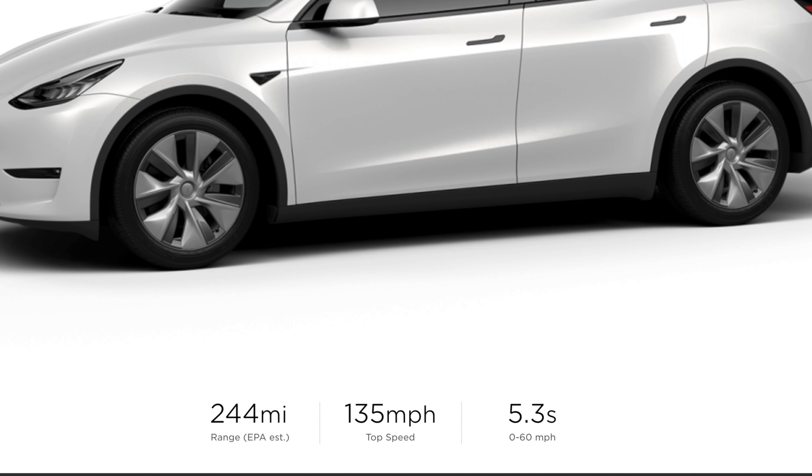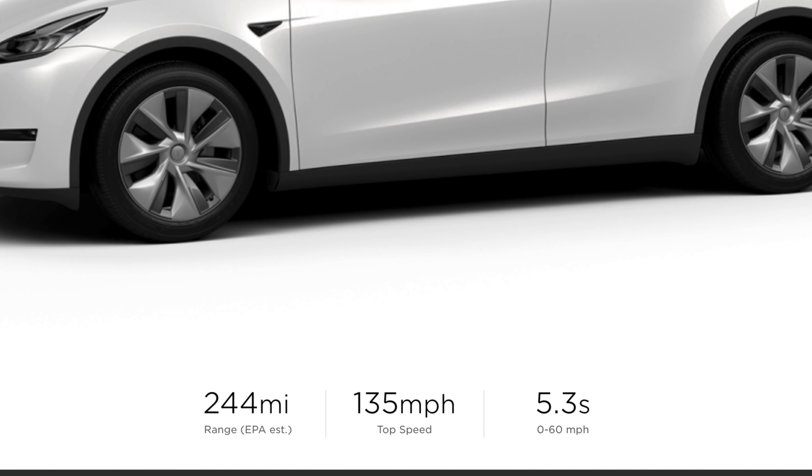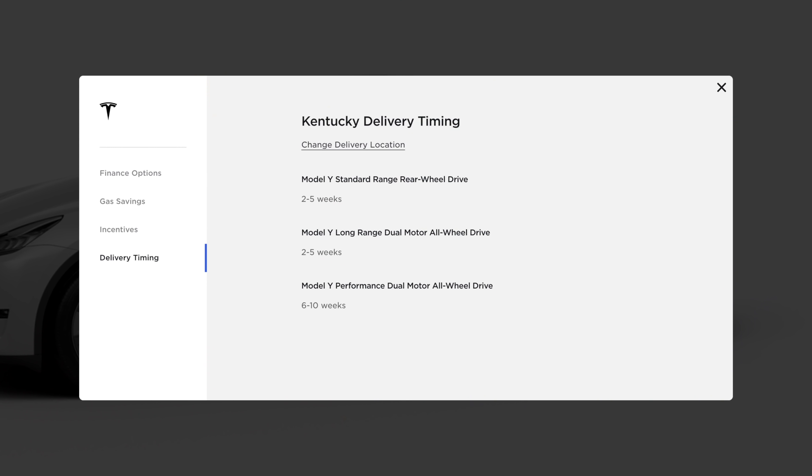The standard range rear-wheel drive Model Y has a range of 244 miles on a full charge and can go 0-60 in 5.3 seconds. Tesla has decided to produce the standard range Model Y with a delivery window of two to five weeks, so you can probably get it pretty quickly if you want to order one.